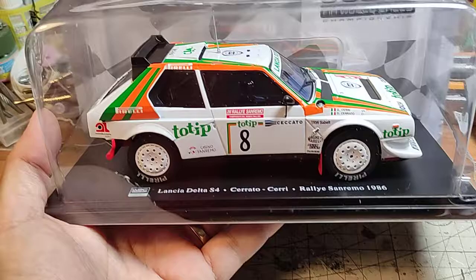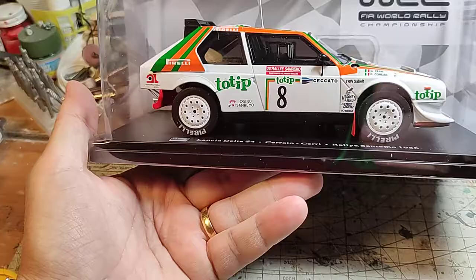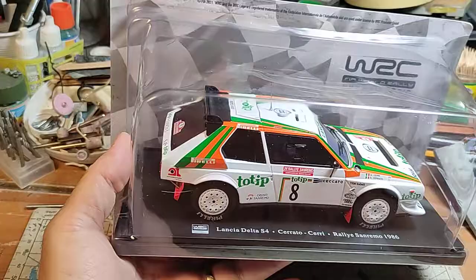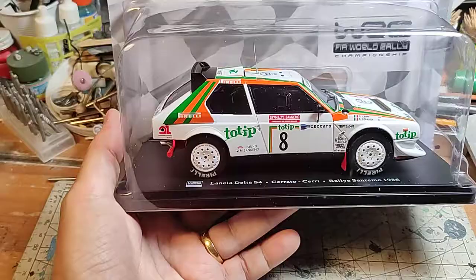This video is related to the last issue of the WRC FIA World Rally Championship collection made by Hachette — an editor that makes a collection of diecast that ends up in newspaper shops. In Italy they still have newspaper shops, and in other countries you usually have to buy this stuff online or on eBay or Amazon.